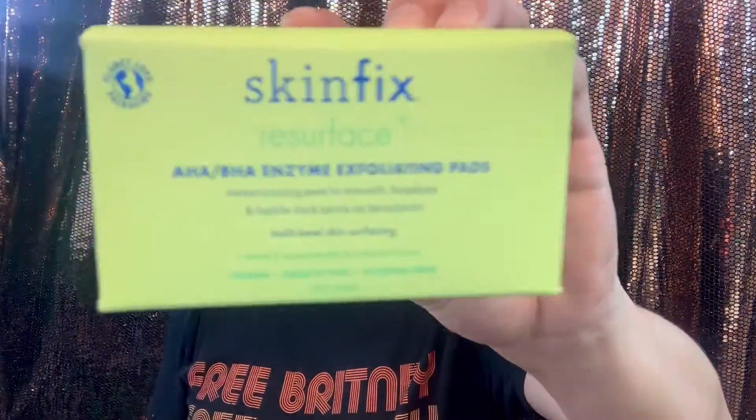Next thing is Bodyography — this is a pro brush cleanser and it's $19. Let's see... a quick and easy way to clean your brush. It disinfects your artistry brushes. It's made from orange peel and gentle cleansers, gets the job done, and is vegan and cruelty free — another clean beauty product. Let's check this out.